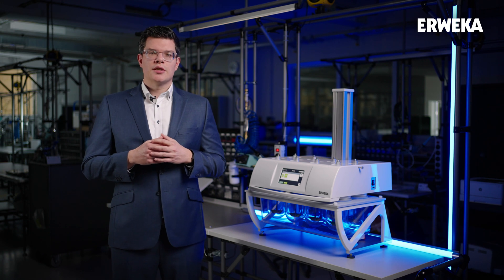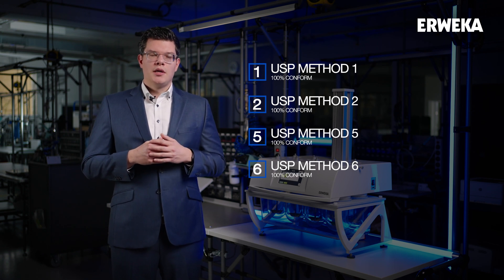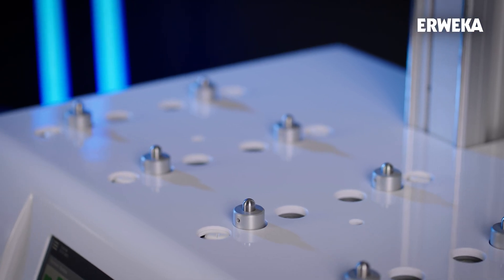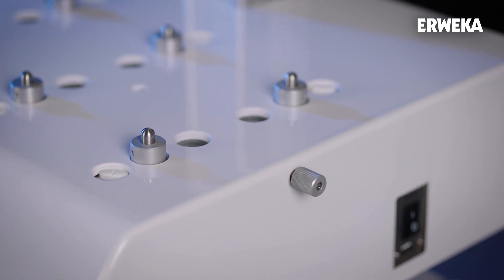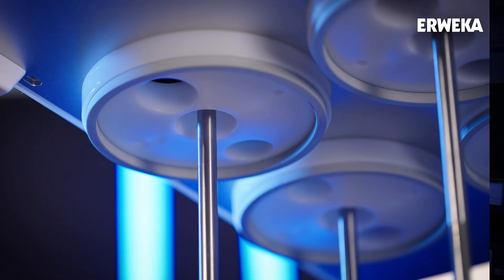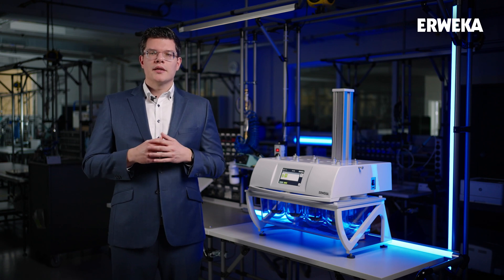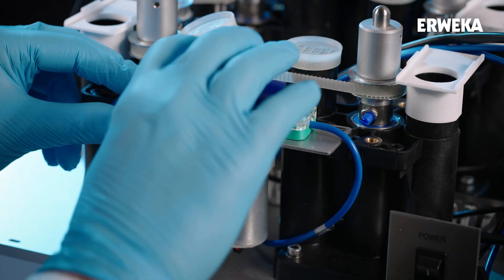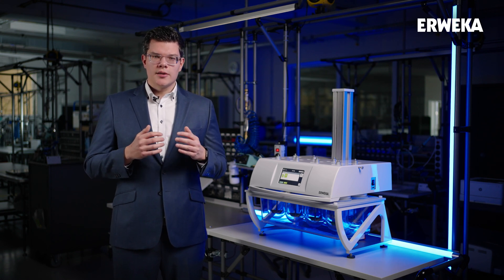Of course, as with the previous generation dissolution testers, the DT950 supports the dissolution methods USP 1, 2, 5 and 6. Another hardware feature we completely re-engineered is our automated tablet drop. It has been moved to the top of the dissolution tester head, so a customer can quickly see if a tablet drop chamber is already prepared with the sample. The tablet drop can then be triggered by the embedded technology to start a test when the desired medium temperature is reached. It can be upgraded by a service technician within minutes, and compared to previous generation DTs, we were also able to drop its price.